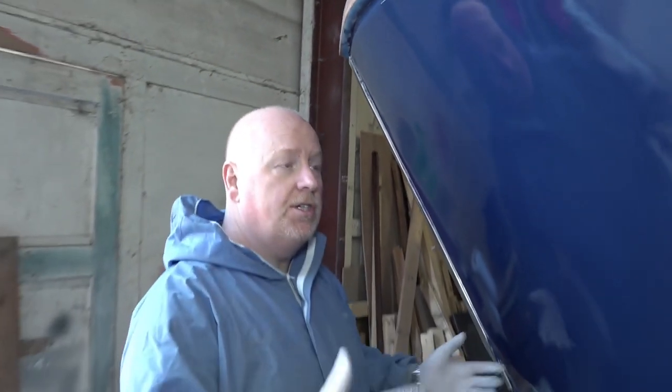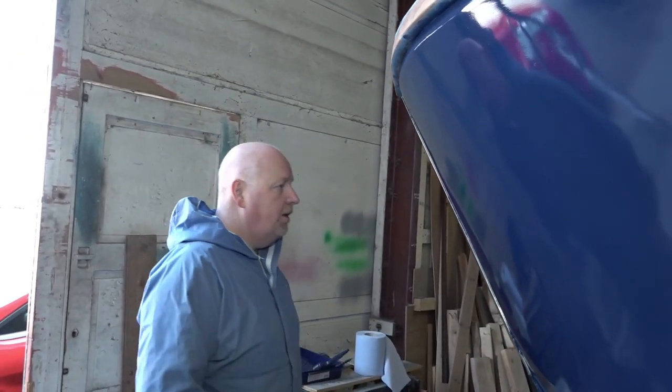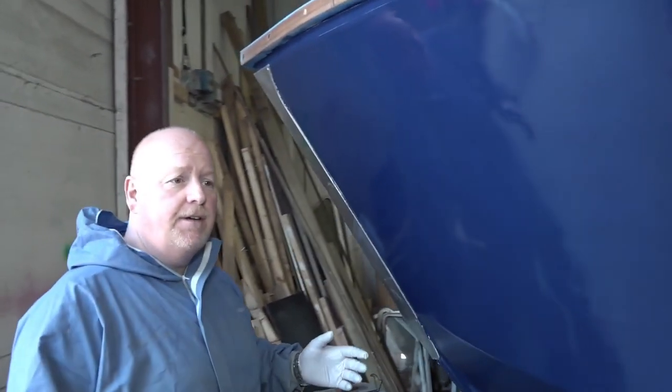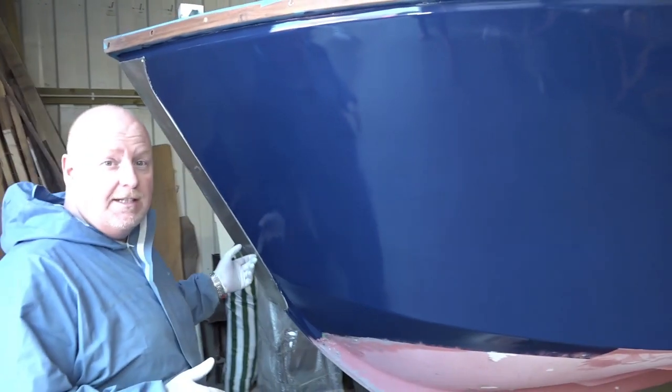I remember mentioning I had a dry line there and I can still see that — that will flatten out. I've got a lot of dust splatter here which I think has probably come from the door when we left it open, but we needed the light just to show what it looks like.